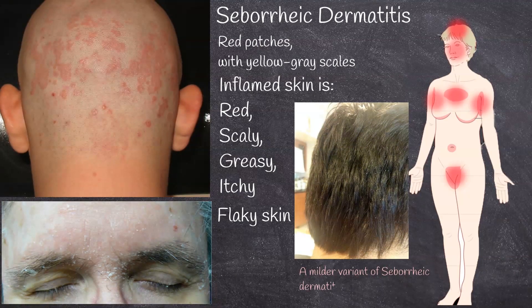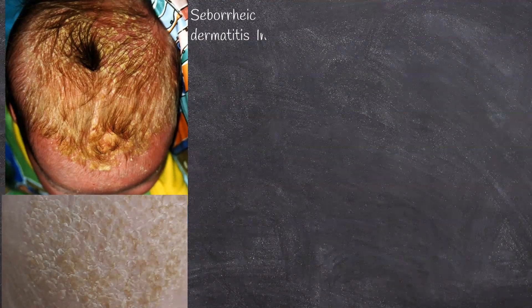A milder variant of seborrheic dermatitis is dandruff, which is manifested by dry, flaking scales on the scalp. Seborrheic dermatitis is very common in babies. When the scalp is primarily involved, it is called cradle cap.